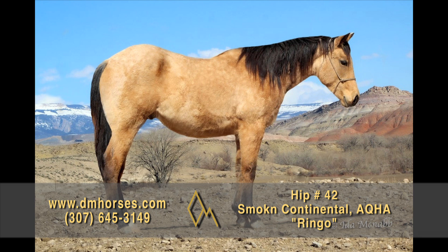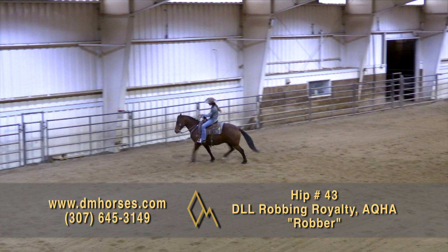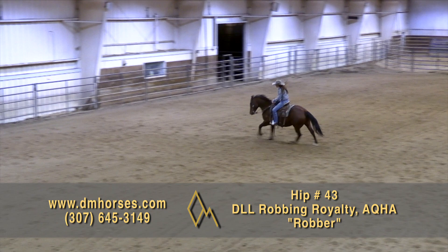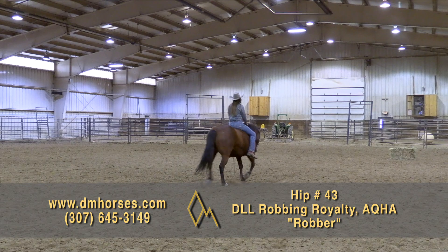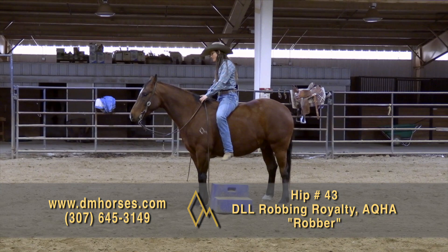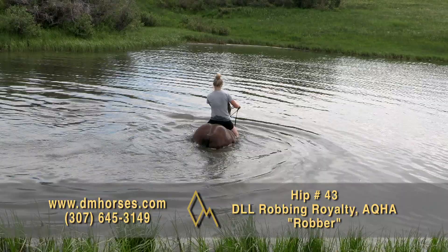Hip number 43, Robber. Robber is a 2016 model Bay Gelding. Robber was born and raised on the Powderhorn Ranch. He stands 14-3 and weighs 1,250 pounds. He is registered as DLL Robin Royalty. He is sired by our late great son of Highbrow Cat and out of an own daughter of Royal Fletch. This horse has more cow in him than the average cow. An incredibly bred horse, an athlete, a gentle disposition. Robber is a quality young horse with a great disposition and a good mind. Ever since his two-year-old year, he has come back solid and gentle with time off and eager to please. He's comfortable with all sorts of terrain — steep trails, snow drifts, rocks, ice. He's been swimming, he's been trail ridden. Wherever you want to take him, he's got a great handle. This is a home-raised horse we're super proud of. That is hip number 43, Robber.